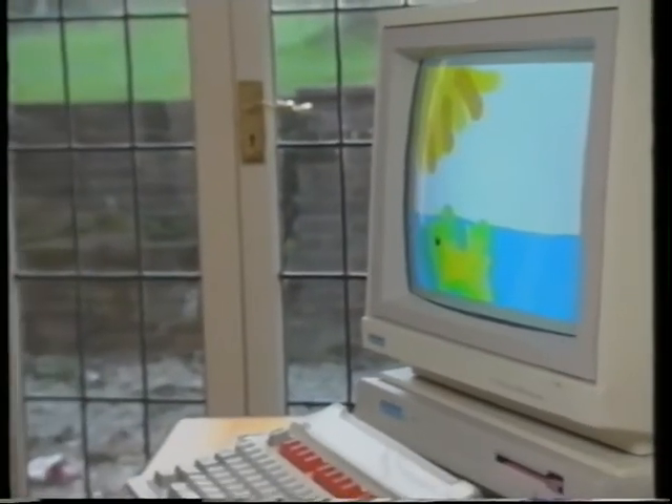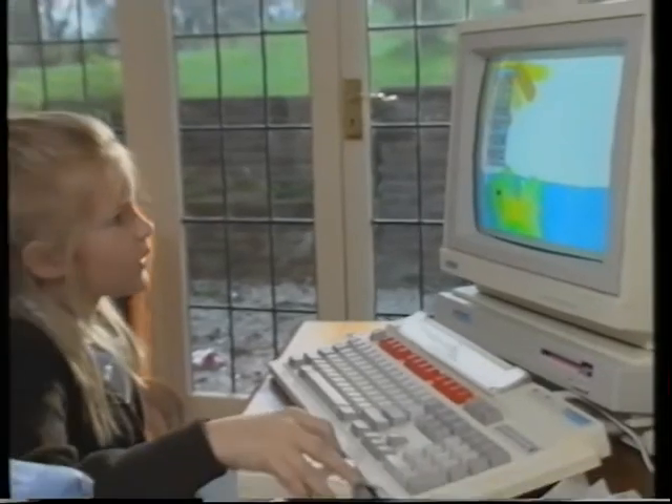Because even in industry today, you see operators, machinists, anybody — and you tell them we're bringing this new computer-controlled machine in, and a look of horror and blankness goes across their faces. This is what I don't want with my children. I want them to feel that a computer is almost like using a knife and fork.